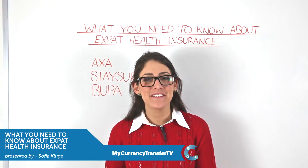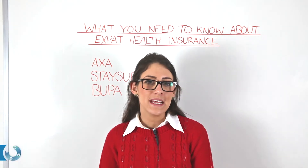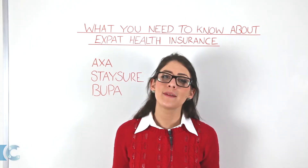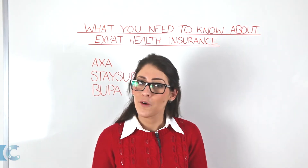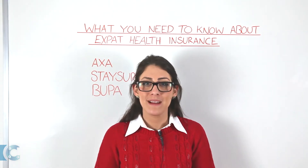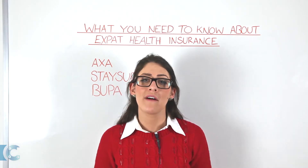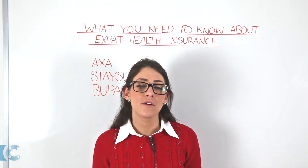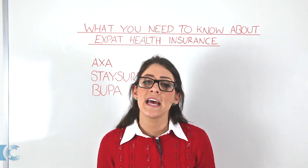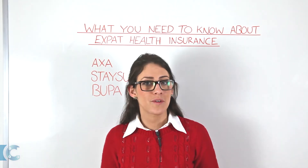Hi there and welcome to another episode of MyCurrencyTransfer TV. You've probably stumbled across this video because you're thinking of moving abroad, or maybe you're undertaking a work placement and want to make sure that you're covered and insured while you're out there. We're going to give you a brief overview of what's available and three of our recommended companies for expat health insurance.